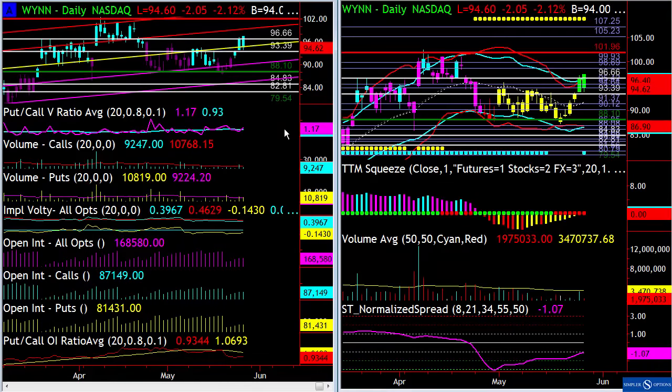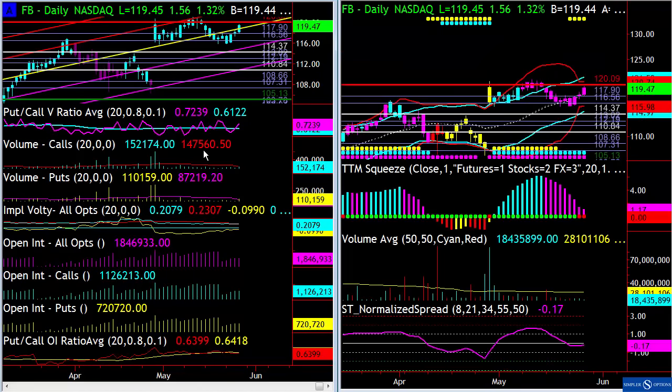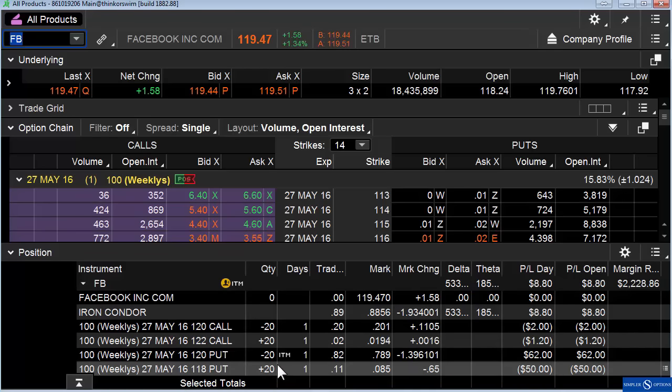For Facebook, you can see all the put/call information and option information over here. In terms of a play for tomorrow, I like the idea of Facebook going into $120. It's not a huge move, but we do have squeezes, we do have an uptrend, and we are heading into a long weekend. So on this, just set up an iron fly at the 120 strike. The idea is that if we go up to 120 and hang out there for a bit, we'll make money on the call credit spread as well as the put credit spread. Obviously if it blows through 120, or gets downgraded tomorrow, we lose money — but it's a very contained trade.